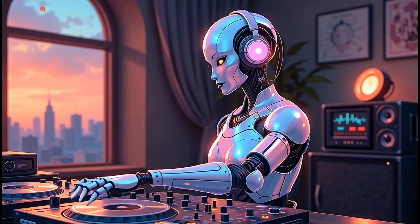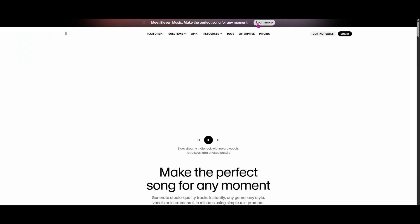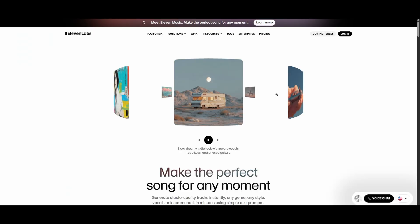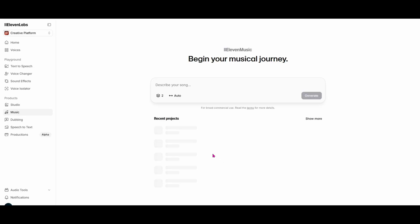Audio is going through its own transformation. Eleven Labs, the platform known for lifelike voices, is now making music. It's in its early stages — think Suno in the beginning. But the fact that they're entering the music space is a big signal. Right now, the compositions are short-form and a little experimental, but this could be a solid free or low-cost option in the near future.